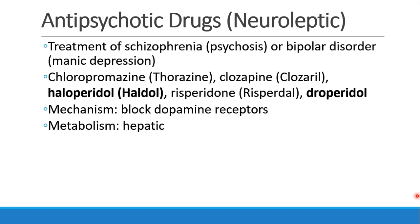These drugs are most commonly used in the treatment of schizophrenia, which is a psychotic disorder, and also sometimes used in bipolar disorder, which is manic depressive disorder. There are many drugs in this class, including chlorpromazine (Thorazine), clozapine (Clozaril), haloperidol (Haldol), risperidone (Risperdal), and droperidol. These drugs block dopamine receptors, and that's very important to remember.